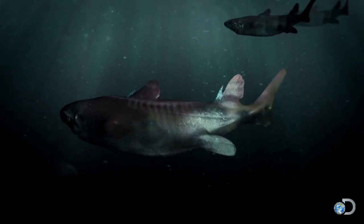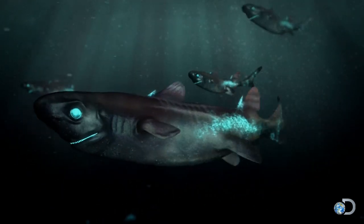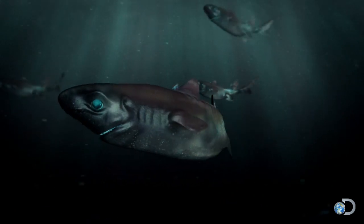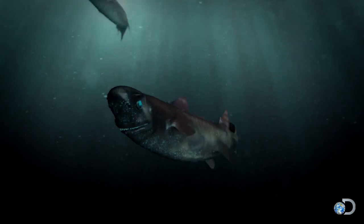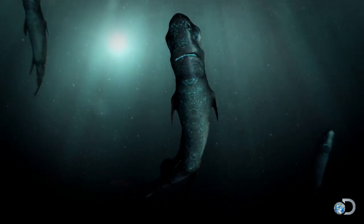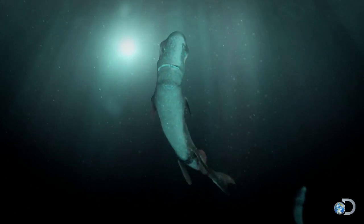The shark's spines light up to ward off predators. Patches on its sides glow to coordinate movement within densely packed schools. But its ability to generate a blue-green belly light is the most remarkable adaptation of all, allowing it to vanish from sight.